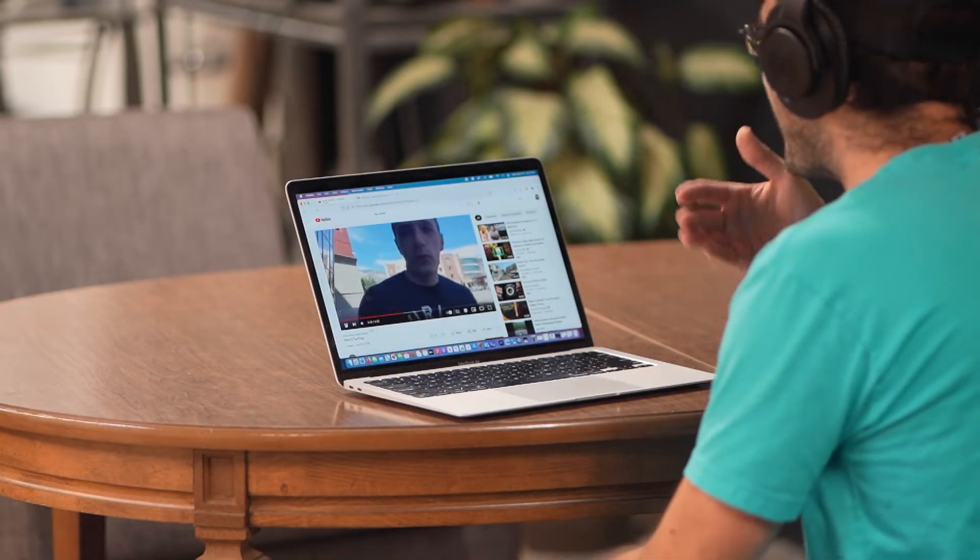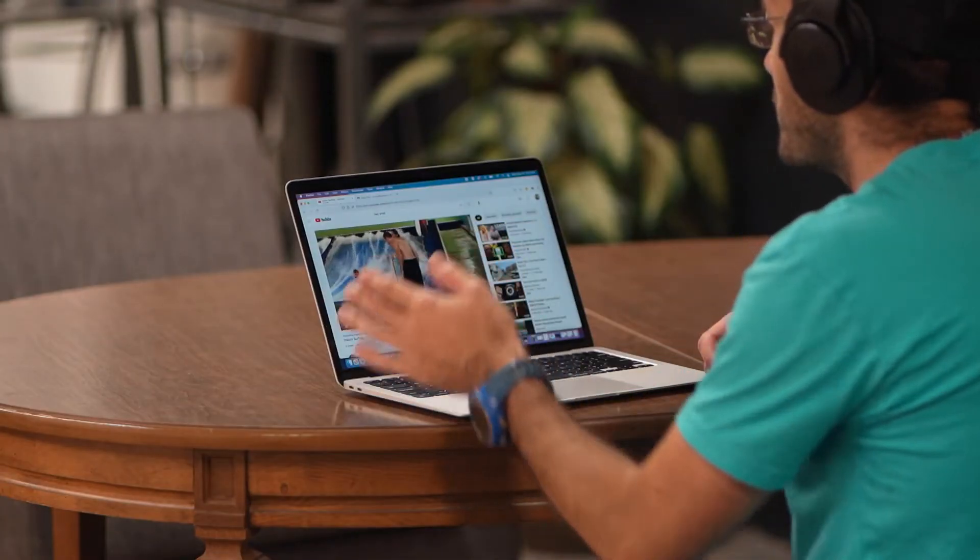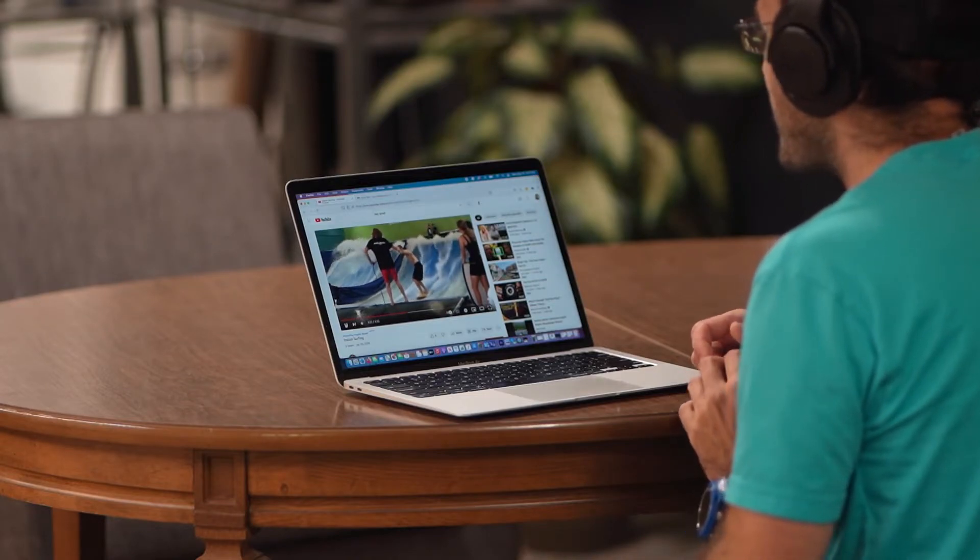We're just going to do it with regular shorts — I didn't even bring swim shorts, so I'll just do it anyway. And this is somebody trying to give me a tutorial on indoor surfing.